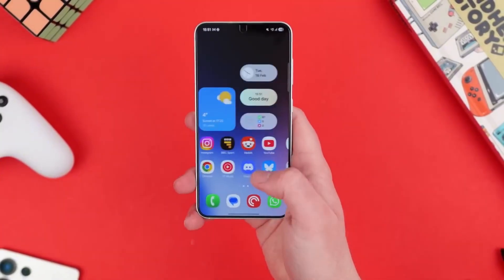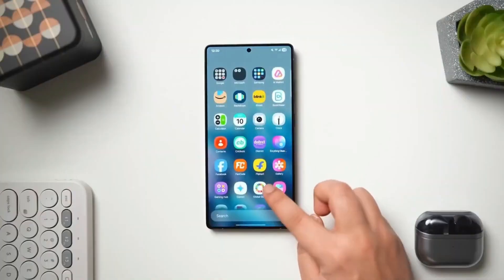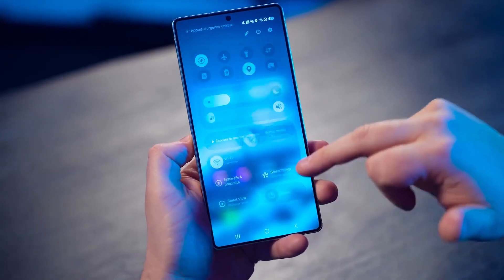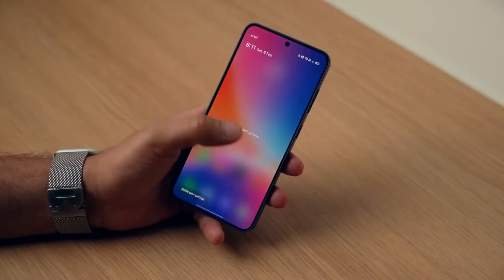Drop your thoughts below — I'll be reading every comment. And before you go, don't forget to hit that like button, subscribe, and share this with your Galaxy family, because what's coming with One UI next might just blow everything else away.